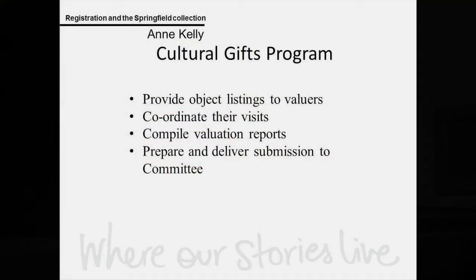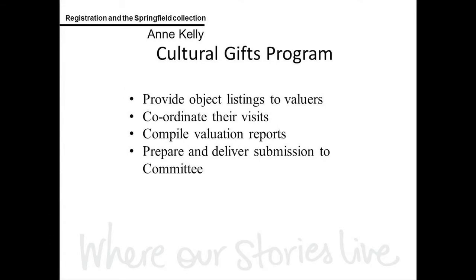With Springfield, at the uplift stage the incoming receipt numbers had been allocated to groupings so they would tally with the valuers. We had one valuer who valued the whole collection and then valuers with particular expertise in textiles or wool-growing material. For registration, we had to pull together all the object listings for the different valuers, coordinate their visits, compile the valuation reports and then prepare and deliver the submission to the Committee.